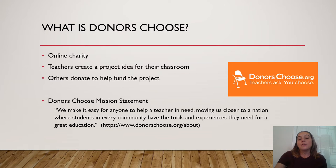Located on the DonorsChoose website, you can find their mission statement, and it states: "We make it easy for everyone to help a teacher in need, moving us closer to a nation where students in every community have the tools and experiences they need for a great education."